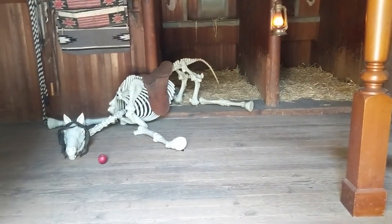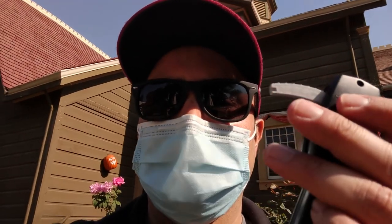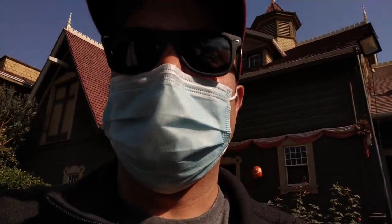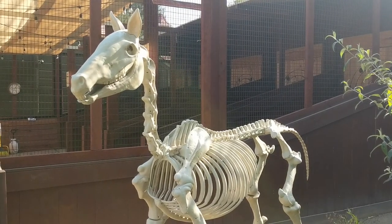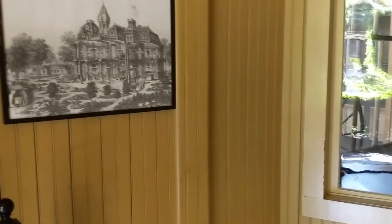They've added narration to the garden tour, so we'll go through that part. This is already starting out very creepy. That was pretty creepy sounding, but still nothing on the PKE meter. Maybe I should stop horsing around. This room should be picking up something.